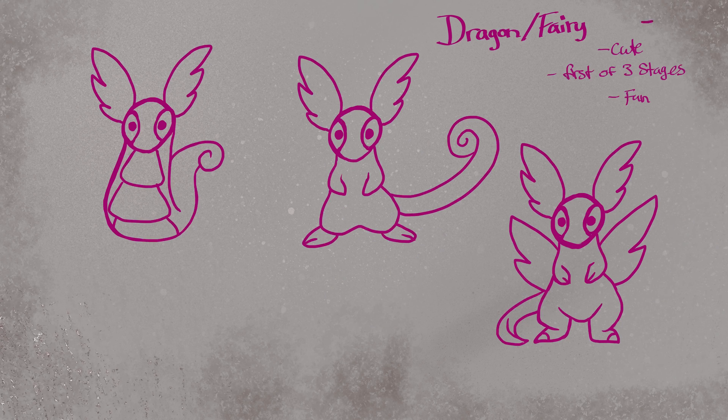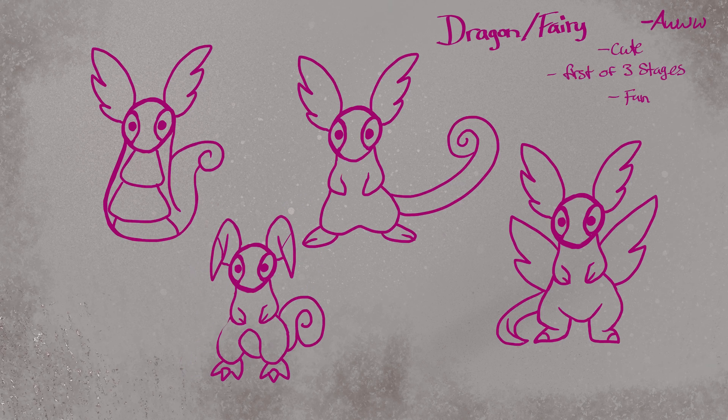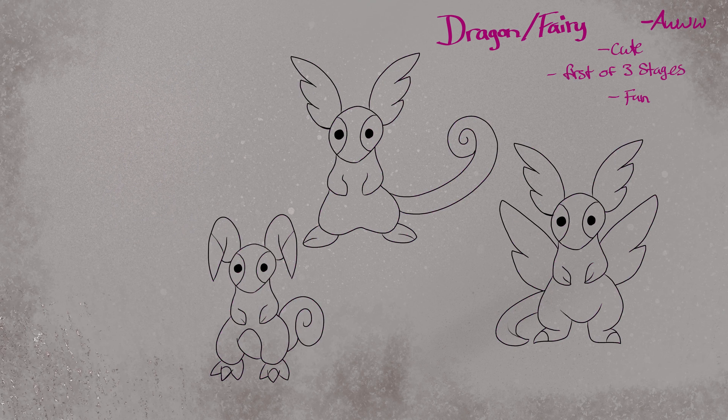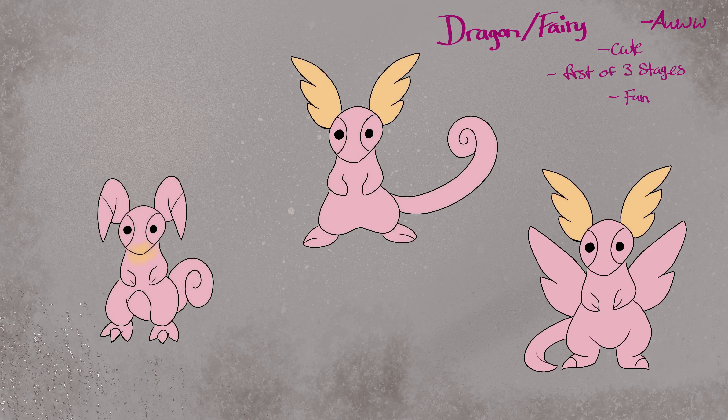Please vote for your favorite one of these designs in the comment section below. Of all the designs here I only really did the shiny form for this one, and I'll come up with some ideas for its name later.